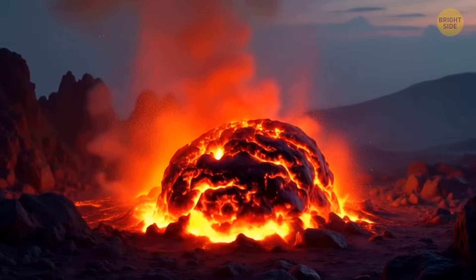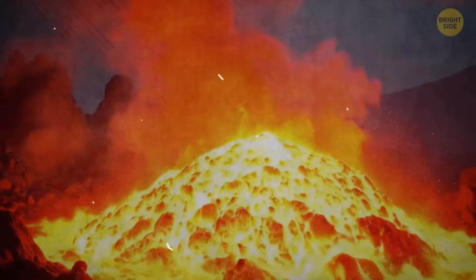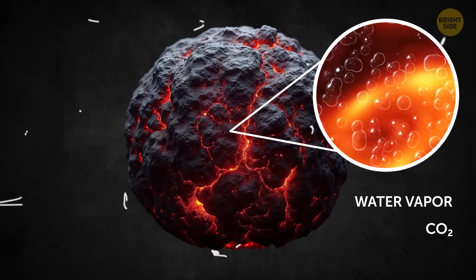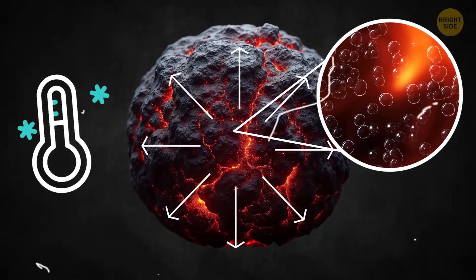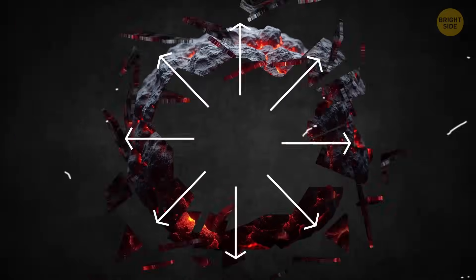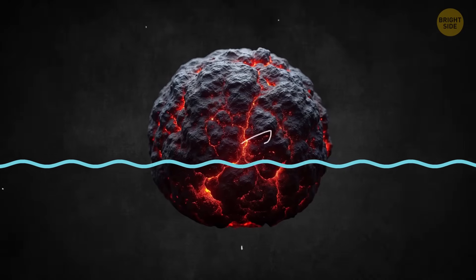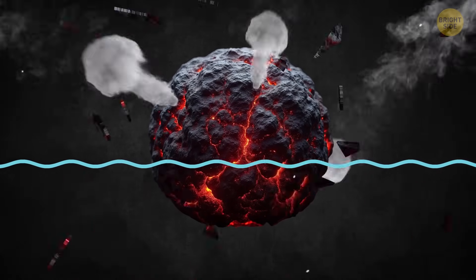If one of these fiery projectiles struck a person, it would crush them instantly. Even worse, lava bombs can blow apart or cause secondary explosions in two cases. If the lava bomb has volcanic gases — like water vapor, CO2, or sulfur gases inside — rapid cooling can trap them. When pressure builds up, it can cause the bomb to burst. Or, if a hot lava bomb lands in water or ice, the sudden temperature change can create steam explosions, sending debris flying.